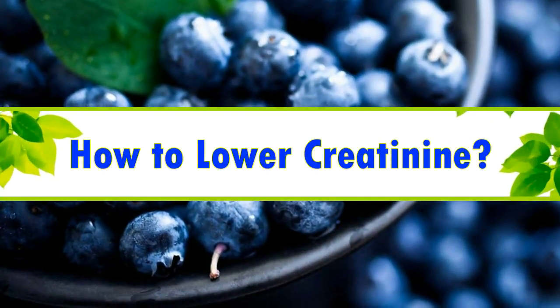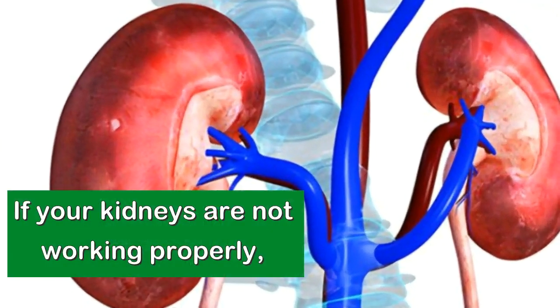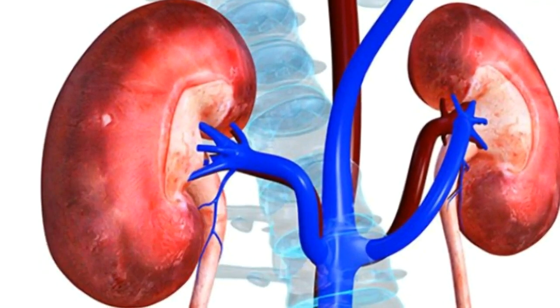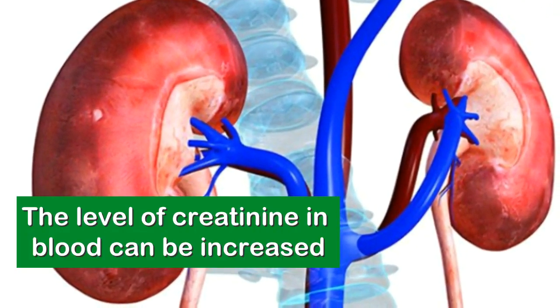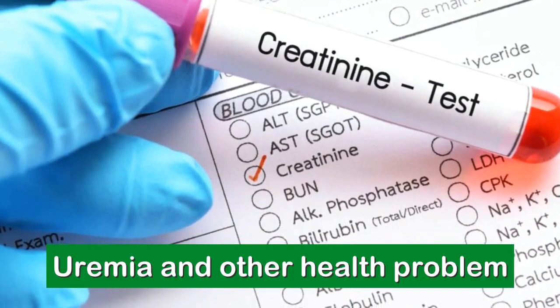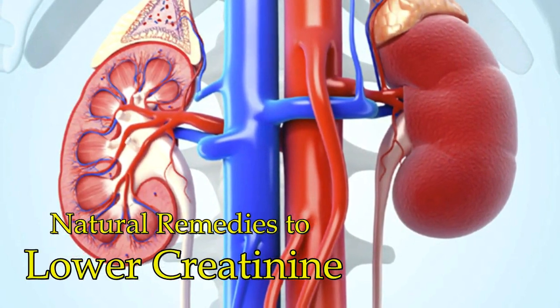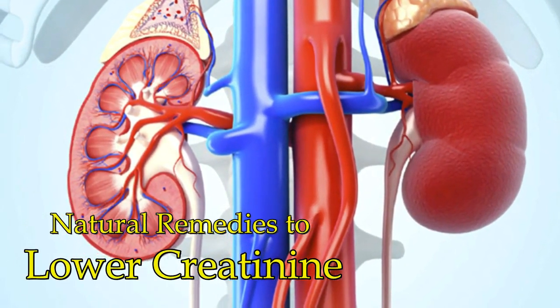How to lower creatinine? 6 natural ways to reduce its level. If your kidneys are not working properly, the level of creatinine in your blood can be increased. This can lead to uremia and other health issues. In this video, I will talk about the natural remedies to lower your creatinine levels and improve your kidney health.